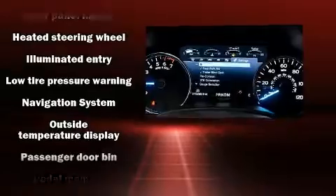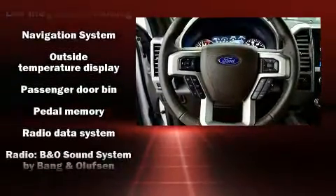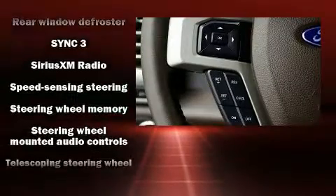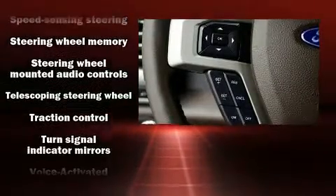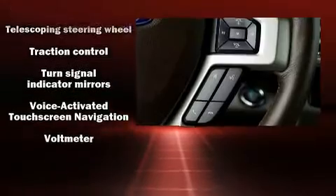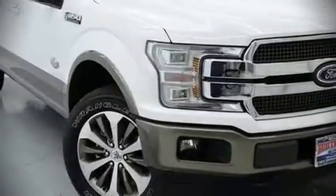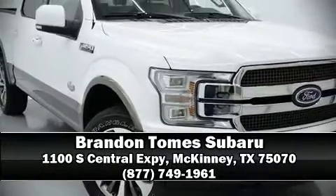Electronic stability control ensures solid grip atop the road surface no matter how challenging the driving conditions. A Carfax history report provides you peace of mind by detailing information related to past owners and service records. Stop by our dealership or give us a call for more information.